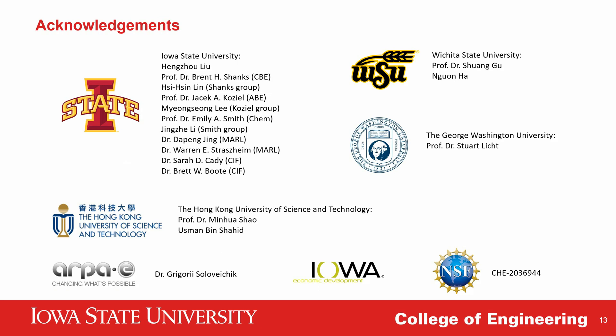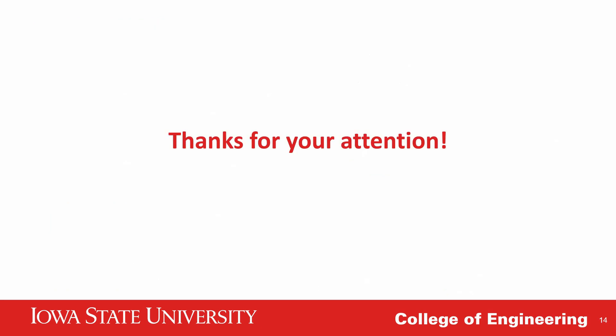Finally, I want to thank our wonderful collaborators and funding agencies involved in this presentation. Thank you again for coming to listen to my talk, and I want to thank AIChE for providing me this opportunity to present. That will be the end of my presentation today. I look forward to discussing any questions, comments, or suggestions you have. Goodbye and have a nice day.